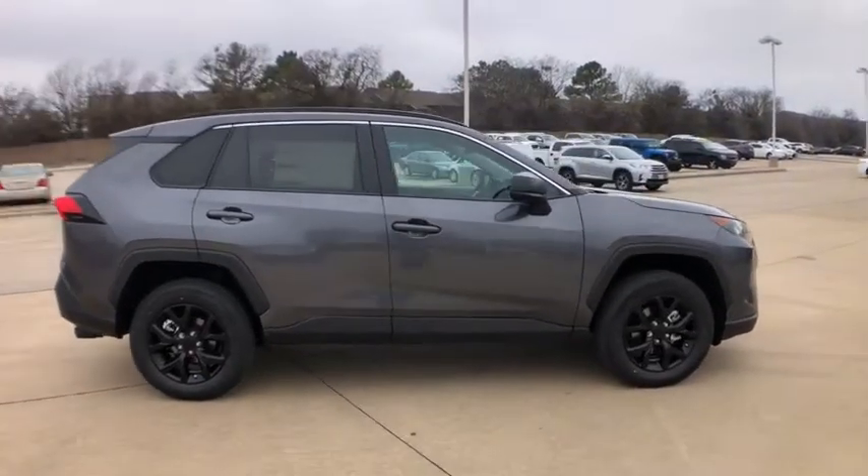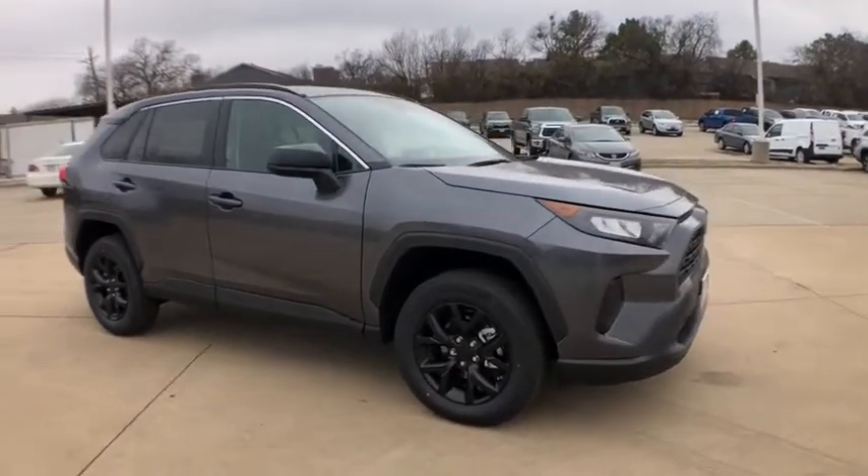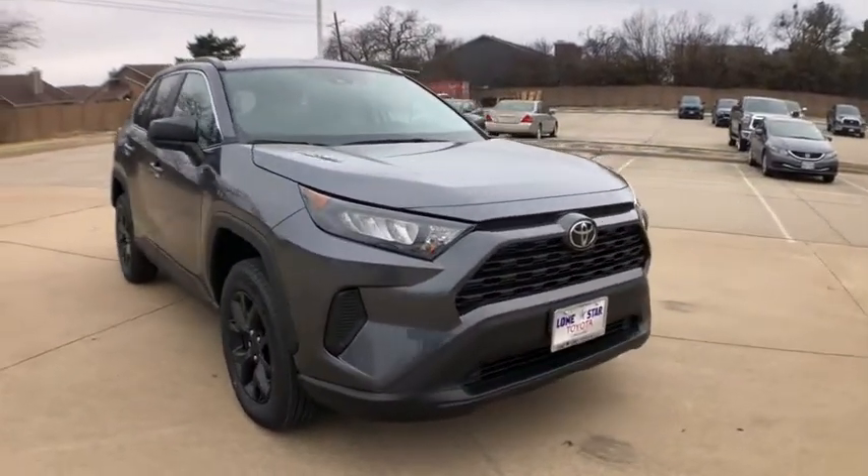This highly evolved, well-packaged crossover SUV lets you have it all. Here are some of this vehicle's great options.